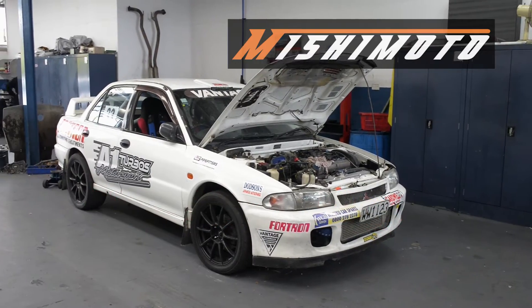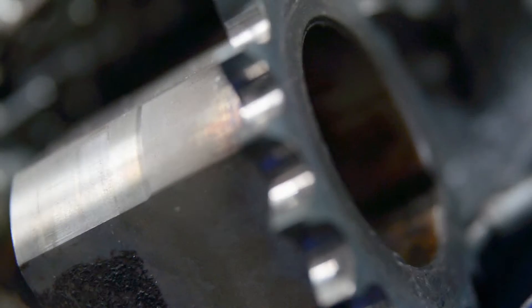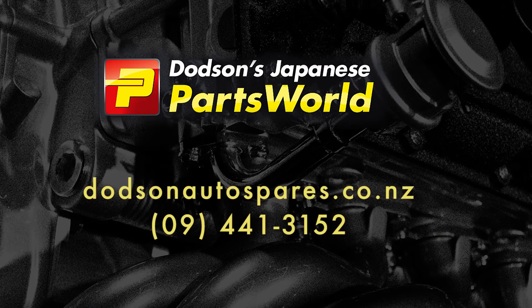New Zealand agents for OzSmart, Turbo Racing, Mishimoto and Greddy performance parts. No agents — competitive prices. Dodson Auto Spares at dodsonautospares.co.nz and dodson.com.